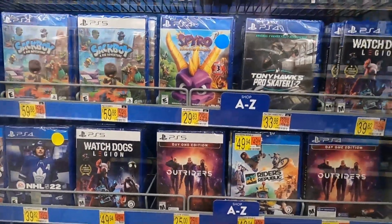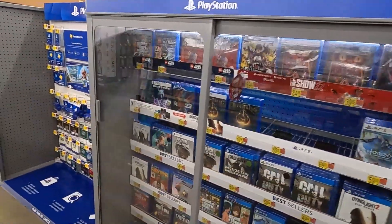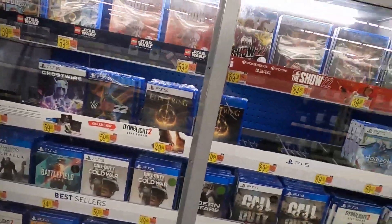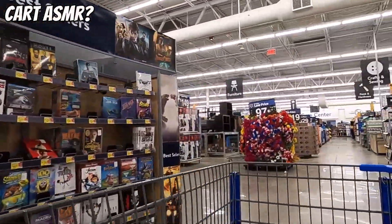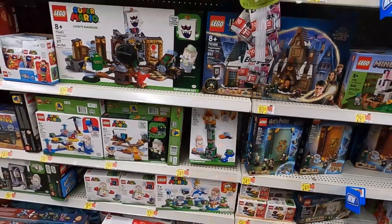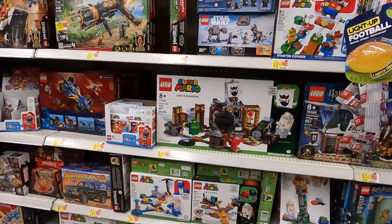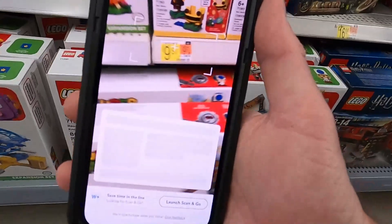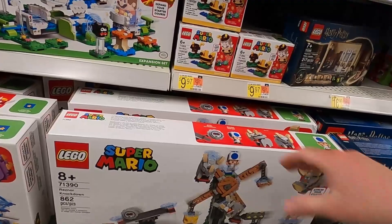I don't see any other video game stuff on clearance, but if our goal was to save as much money as we can, buying those three arcade machines would save about a thousand dollars. Anyway, let's go look at the toys. I think some of these Mario sets are on clearance, so we're going to have to check that with the Walmart app. It says 'we don't sell this item' - obviously that's an error.